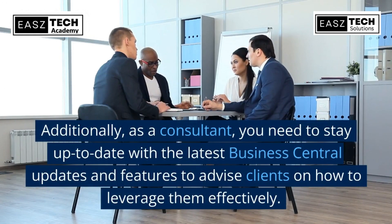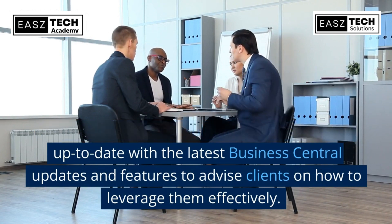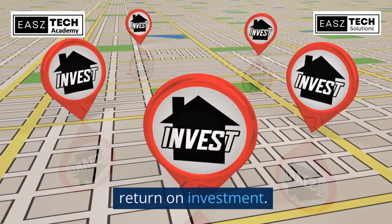Additionally, as a consultant, you need to stay up-to-date with the latest Business Central updates and features to advise clients on how to leverage them effectively. With your support, businesses can enjoy a smooth transition to Business Central and a significant return on investment.